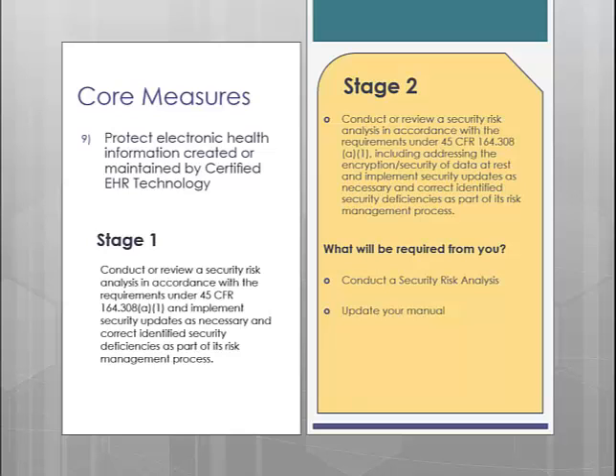Even if you feel that no modifications are necessary, you still need to be completing this process and then updating the copyright date to show that it has been revised. Remember, one of the key requirements to this measure is to perform a security risk analysis. STI can do this for your practice to cover network and hardware assessments; however, this is only one subset of what is required for this measure. If you are interested in STI performing this analysis, please contact STI Managed Services.